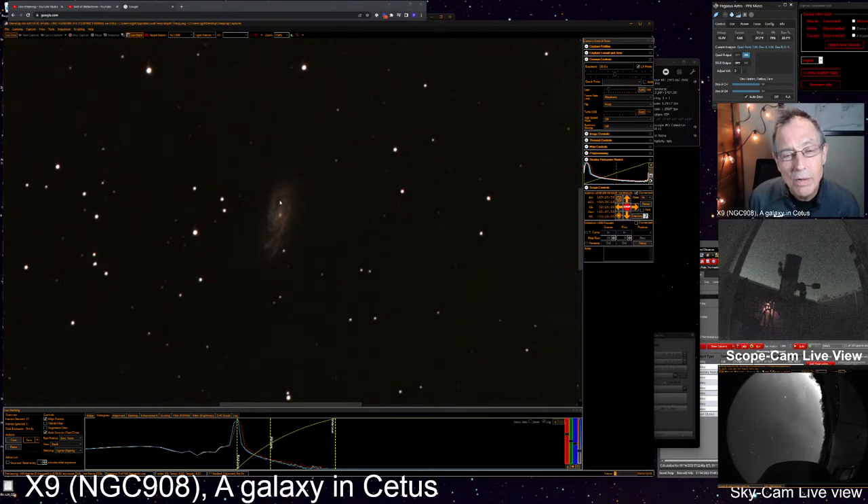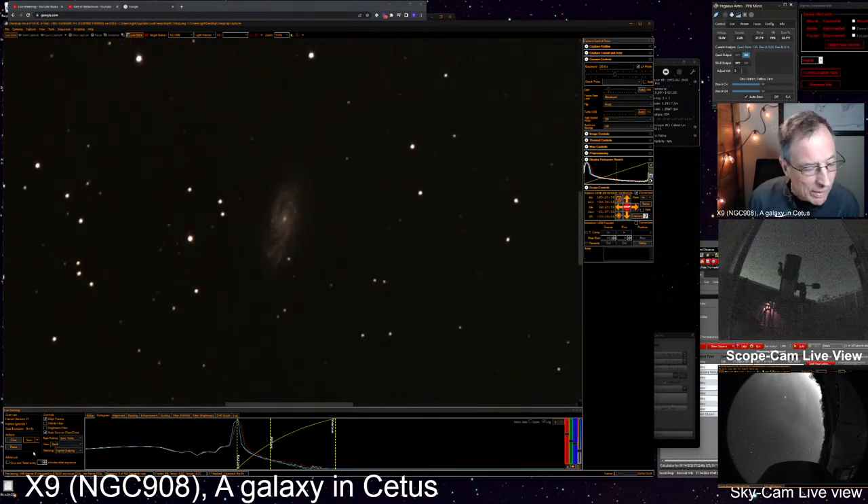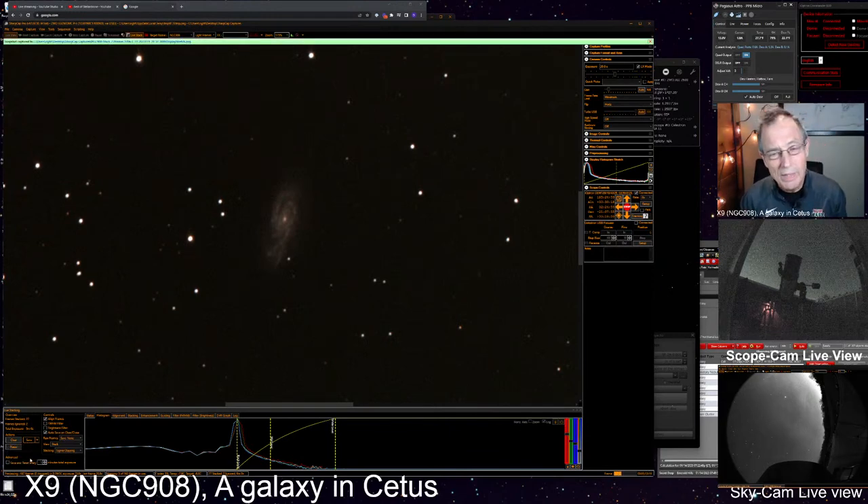Look — this little arm here is now very clearly discernible from the disc, and this arm is being thrown out. Maybe we've got one, two, three, four arms just like O'Meara said. That's nine minutes — let's capture an image exactly as seen here. What do you guys think? Have you ever observed NGC 908 before? I bet Mike you've probably done it.